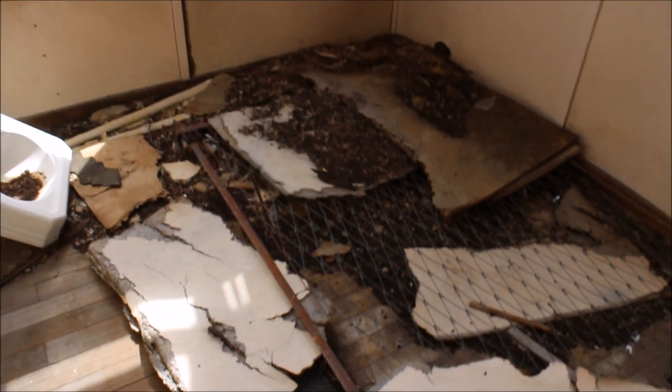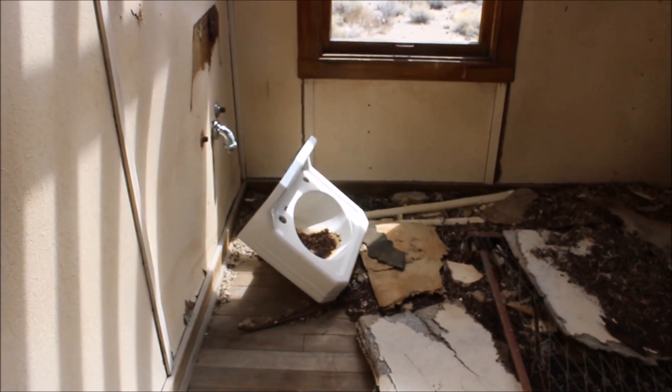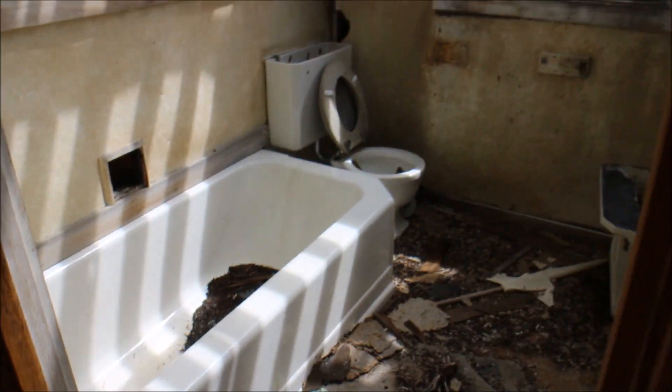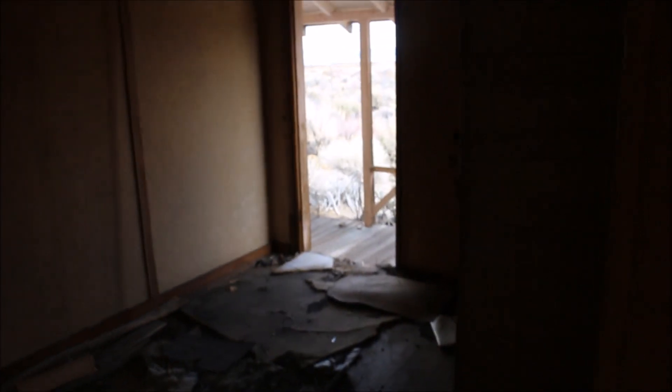Look at that. This room's basically the same — it also has a closet. This is the last room.